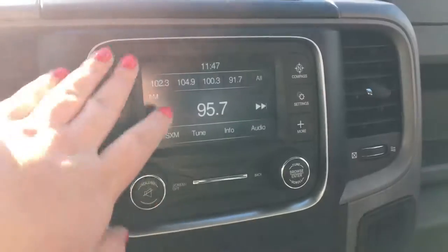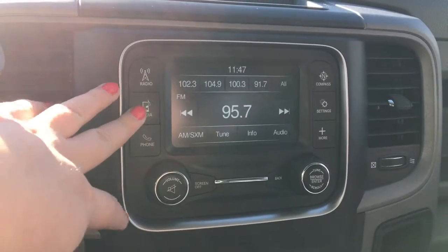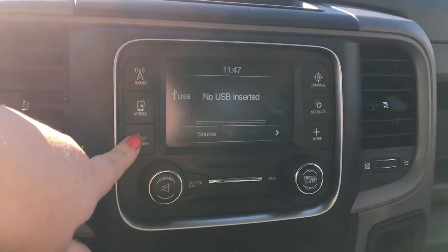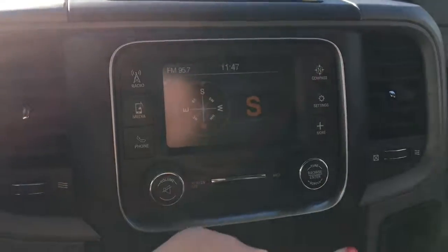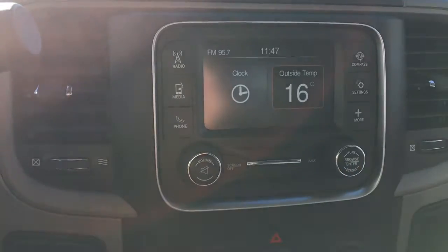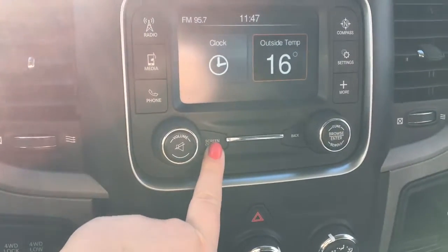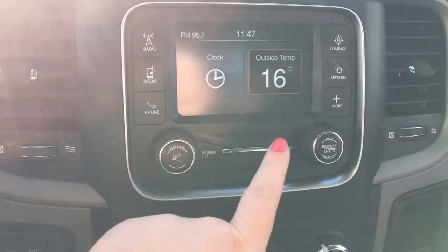Then there's a touchscreen display. We have our radio with AM, FM, and satellite, our media options — USB, aux, or Bluetooth — your phone, compass, settings, and we can go into more which has our outside temperature and clock. We can turn the screen off altogether, and to turn it back on we just tap it once more.